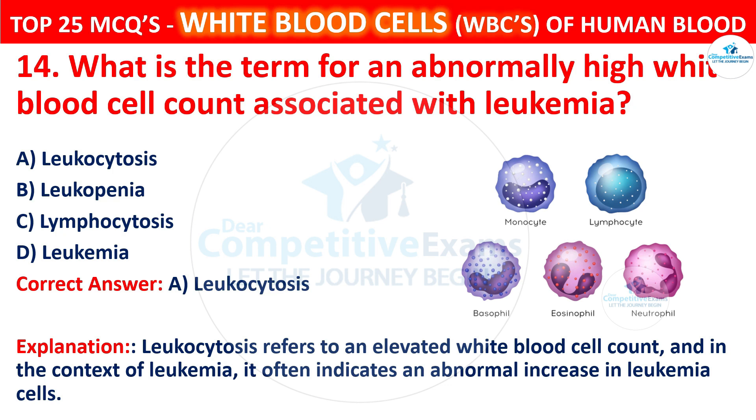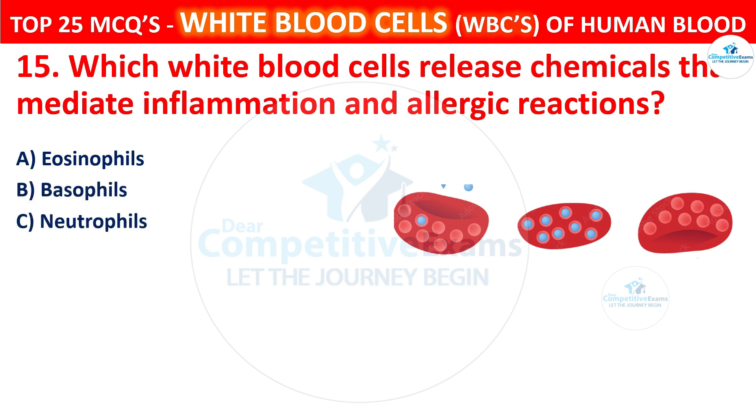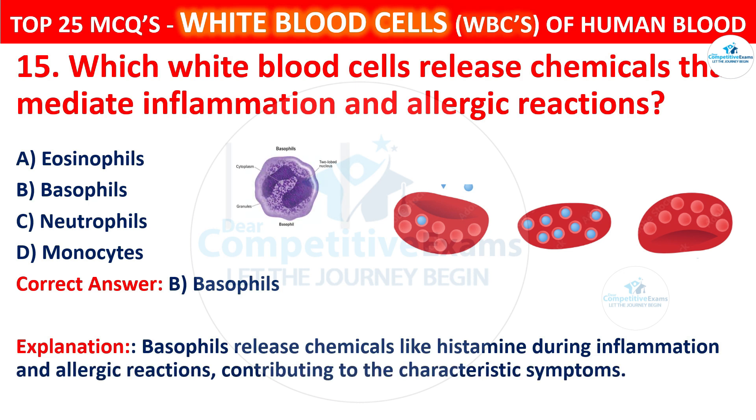Question 15. Which white blood cells release chemicals that mediate inflammation and allergic reactions? Your options are eosinophils, basophils, neutrophils, or monocytes. The correct answer is B, that is basophils. Basophils release chemicals like histamine during inflammation and allergic reactions, contributing to the characteristic symptoms.